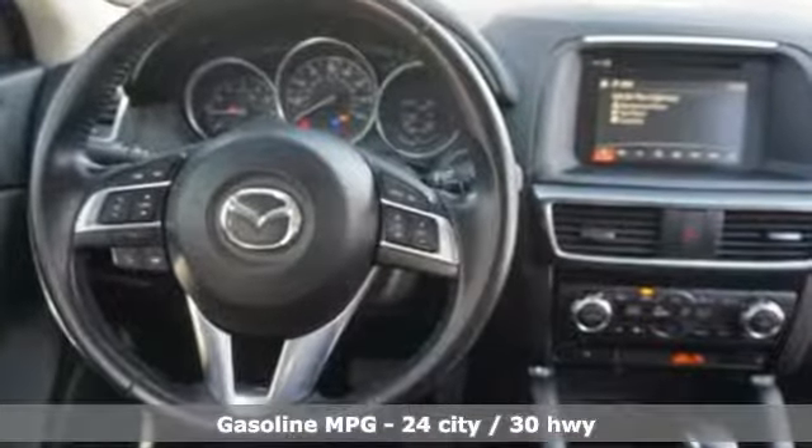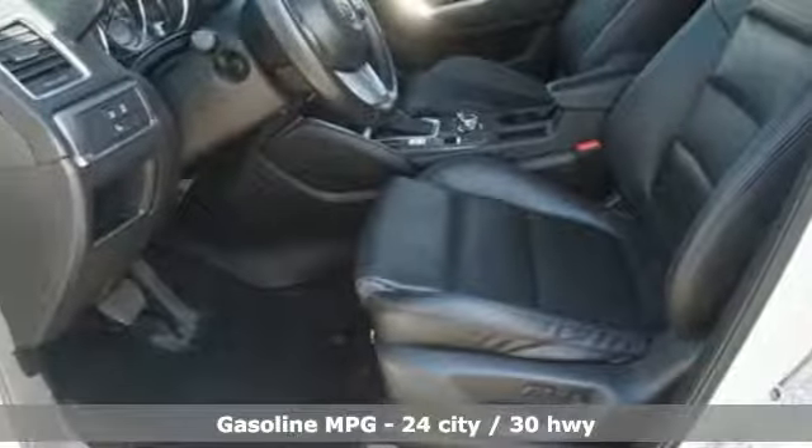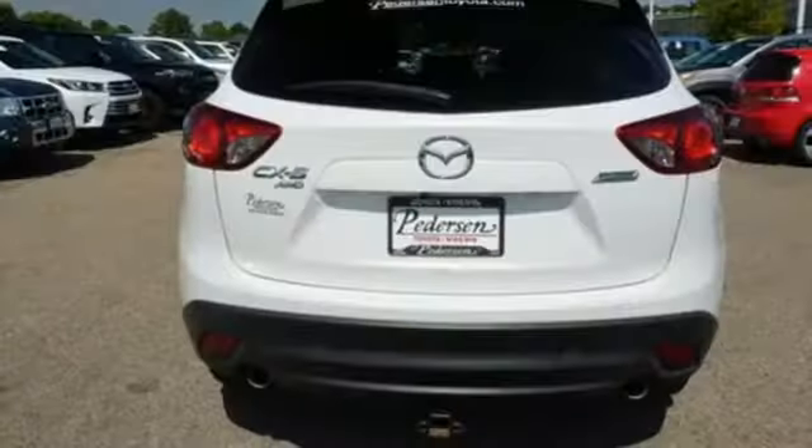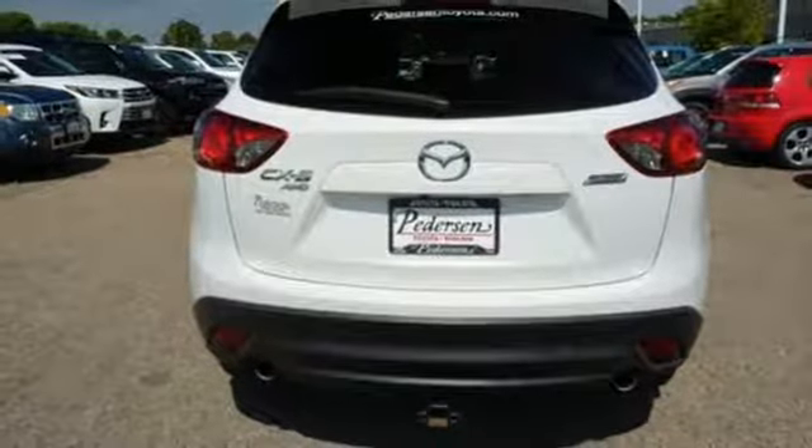And it comes with all the amenities you need: automatic transmission, front heated leather bucket seats, streaming audio, dual zone climate control, and power heated mirrors.